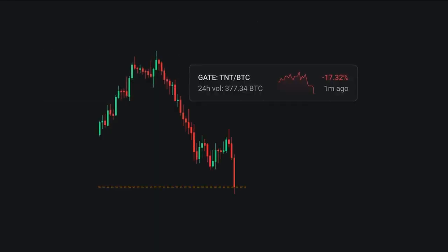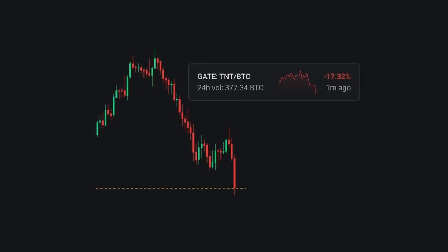The quick scanner is another feature of Altrady that lets you find fast price movements on the market and make quick trades based on real-time market data.